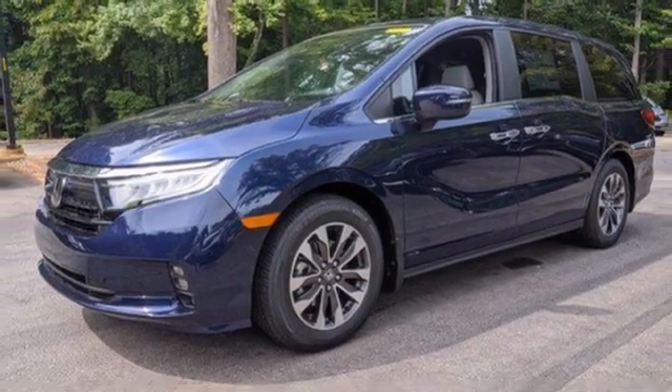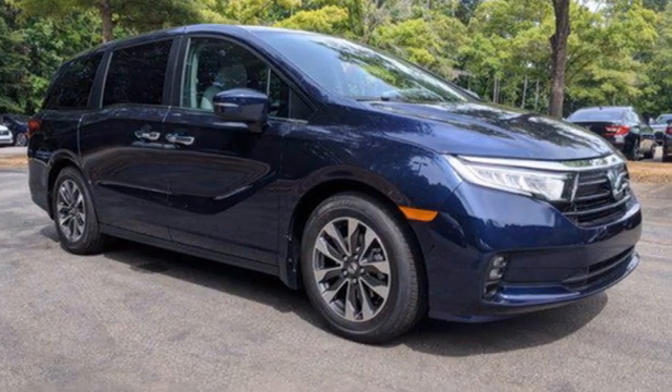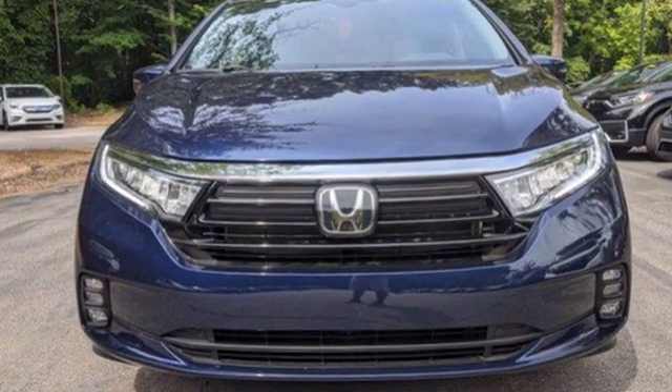Digital instrument gauges and LED low and high beam headlights. Every Honda is designed with the driver in mind. You'll never know till you try — test drive it today.